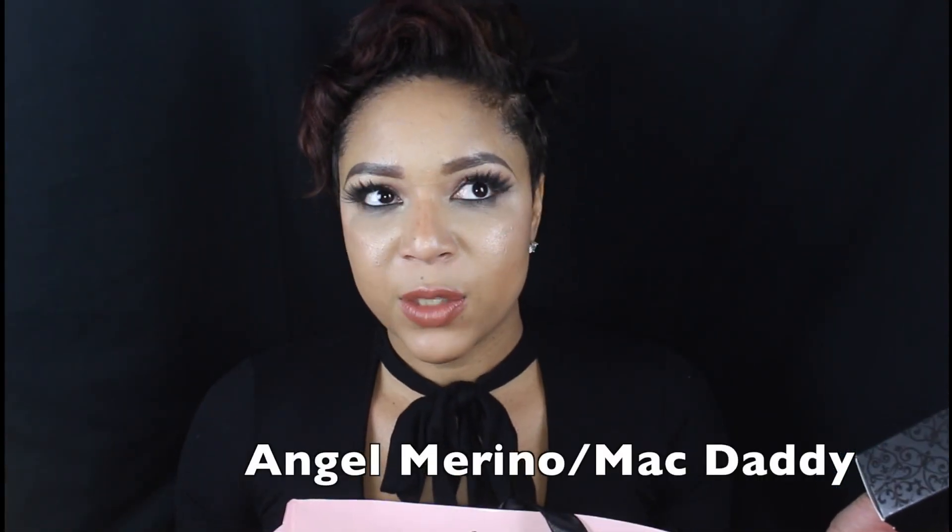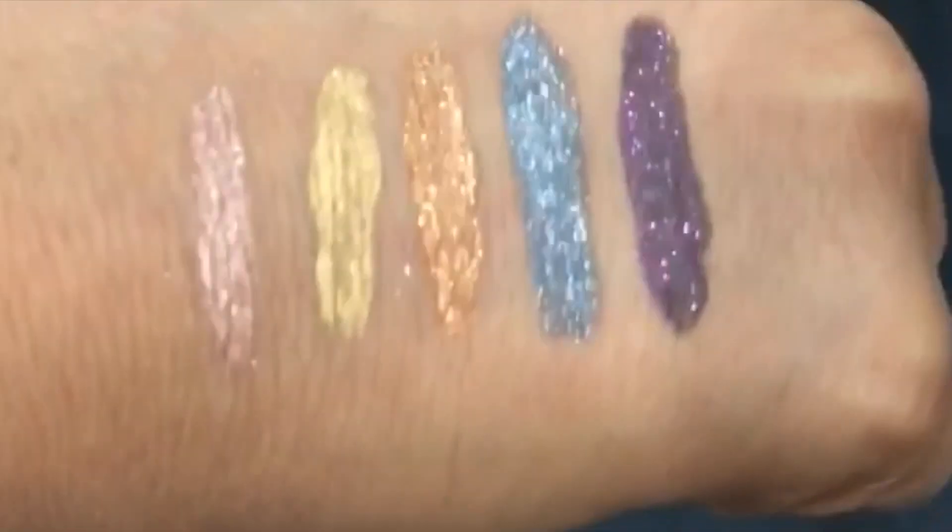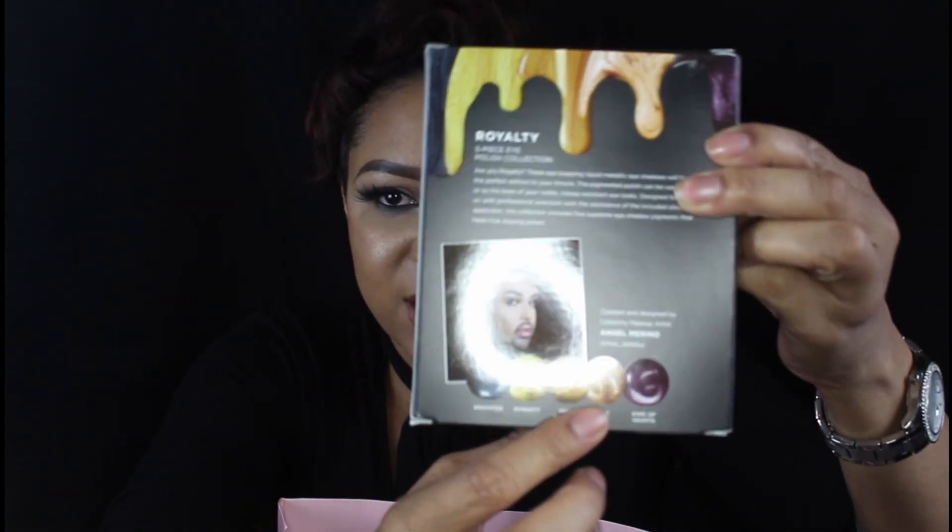So MAC did a collaboration with Pure. This was the only thing that I purchased, and this was the Royalty Collection. It's like five eye polishes — these are the shades here. It's a metallic formula but it dries just like a regular shadow. So I'm really excited to try those.